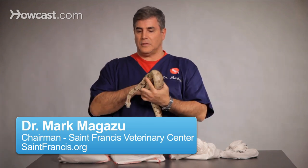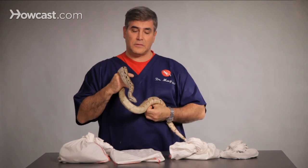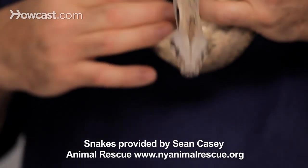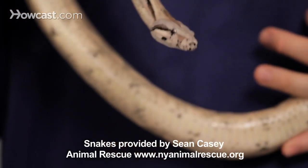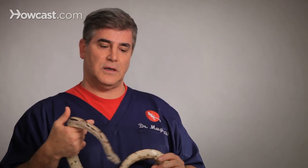When should you take your pet snake to the veterinarian? Well, number one, initially when you get your pet snake it's not a bad idea to take them to the vet so they can get a good look to make sure they don't have any parasites — ectoparasites, which are mites and ticks on the outside that can cause illness, and endoparasites like worms, which your veterinarian can help you with.